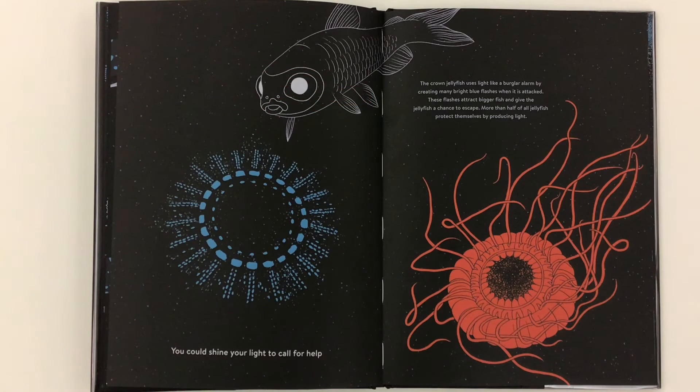You could shine your light to call for help. The crown jellyfish use light like a burglar alarm, by creating many bright blue flashes when it is attacked. These flashes attract bigger fish and give the jellyfish a chance to escape. More than half of all jellyfish protect themselves by producing light.